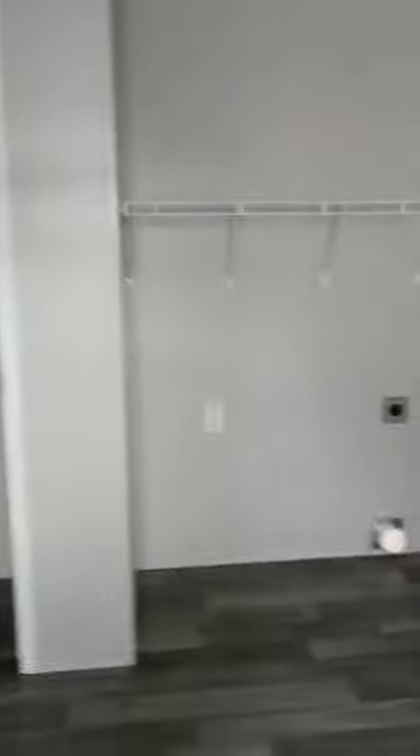This home would have a lot of uses. You can put it on your property if you were building something else. It would be a great lake property, or just something that you could move around very easily. We're happy to show you the Thrifty One today. Thanks for watching.